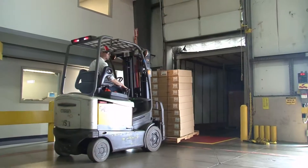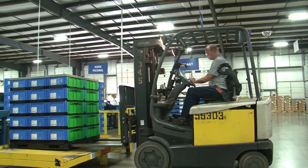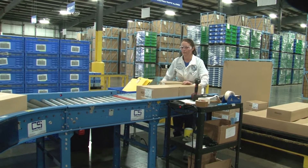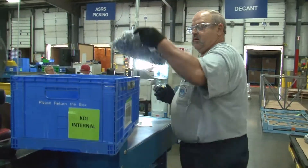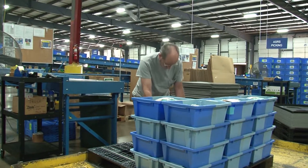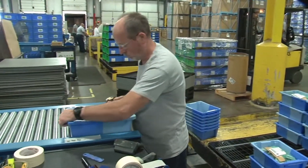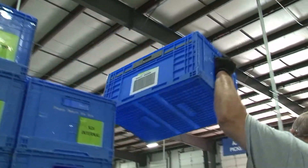Parts arrive at East Liberty in containers from overseas and domestic suppliers. They are unloaded at facility docks and sent to decant stations, where individual cartons are removed from pallets and prepared for placement into the ASRS. In many instances, the original carton can go directly into the system, while other parts are removed from their shipping cartons and placed into totes suited for the automation. The goal was to have about 80% of all parts stored within the ASRS, accommodating a variety of different size cases, containers, and conveyances.